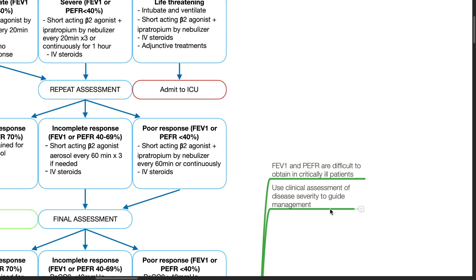FEV1 and PEFR are difficult to obtain in critically ill patients. Use clinical assessment of disease severity to guide management.